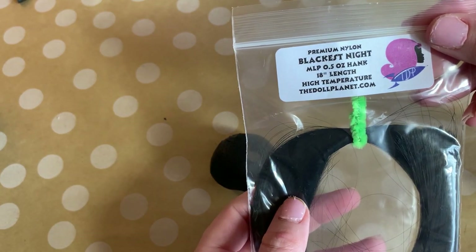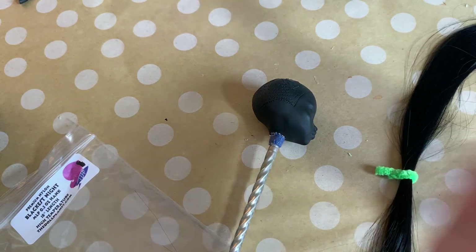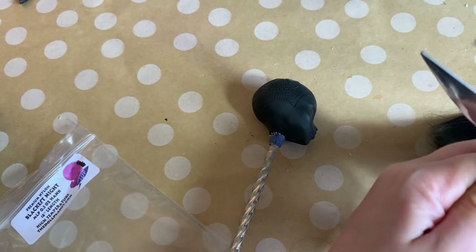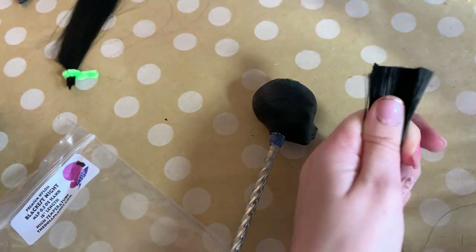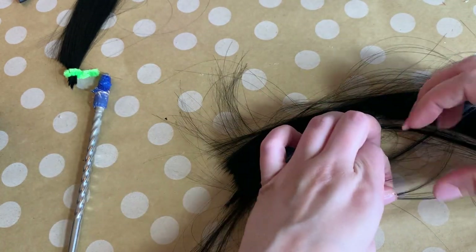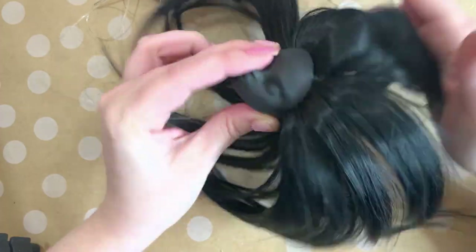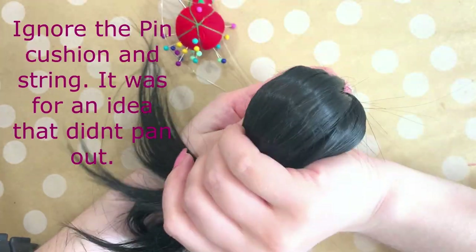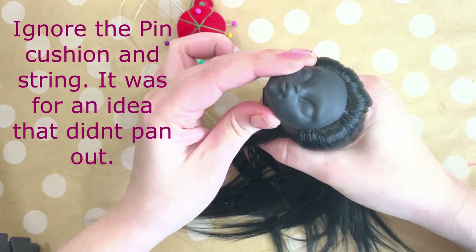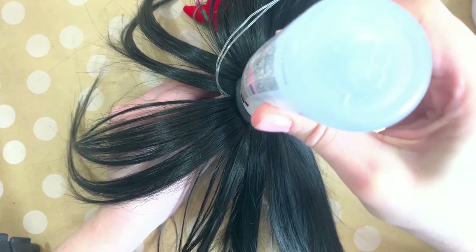For her hair, I'm using the color Blackest Night by The Doll Planet. I'm going to cut this hank of hair in half, which will give me enough length for a long but slicked back look. Since I'm going to have her hair slicked back, I won't actually have to give her a whole head re-root, which is definitely a bonus. Even though I won't have to re-root the whole head, I still have a lot of work to do. You can see I'm taking small sections of hair and with my re-root tool I'm starting to plug that hair into her scalp. To keep her new hair plugs from falling out, I'm going to pour in some tacky glue and let it sit for 24 hours.